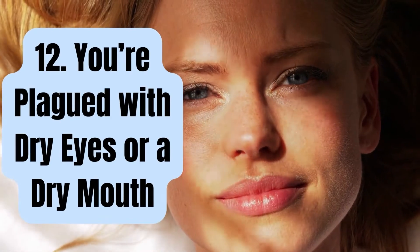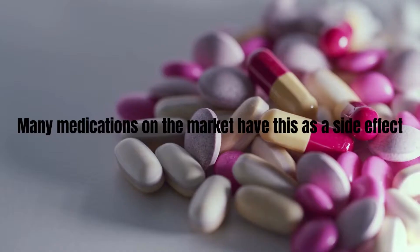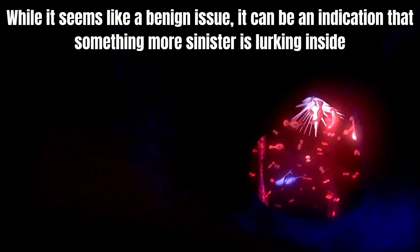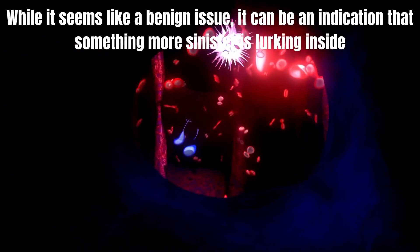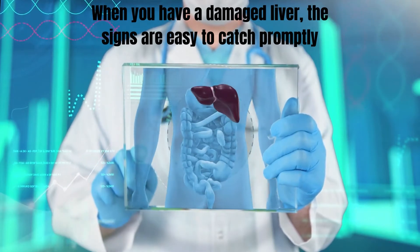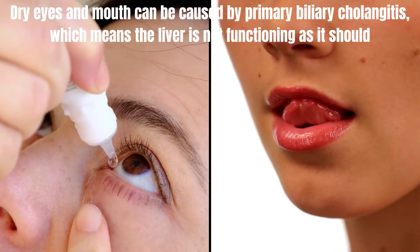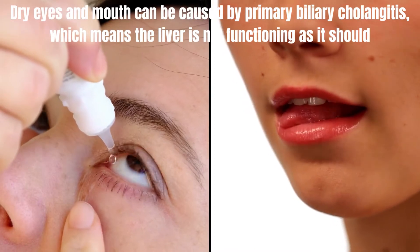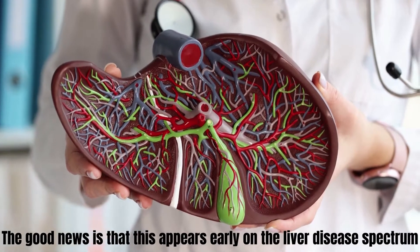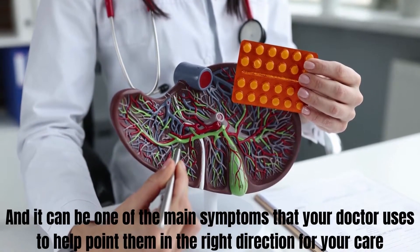Number 12: You're plagued with dry eyes or a dry mouth. Having dry eyes or a dry mouth is quite a common problem and many medications have this as a side effect. While it seems like a benign issue, it can be an indication that something more sinister is lurking inside. Dry eyes and mouth can be caused by primary biliary cholangitis, which means the liver is not functioning as it should. The good news is that this appears early on the liver disease spectrum and can be one of the main symptoms your doctor uses to point them in the right direction for your care.